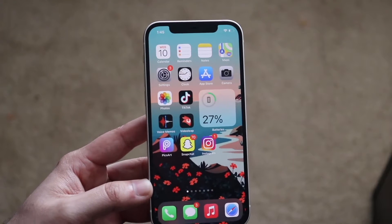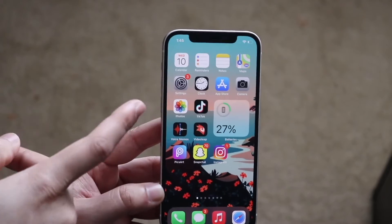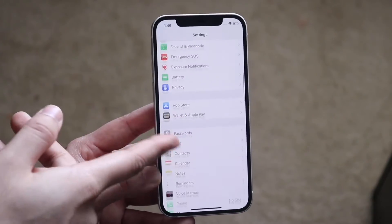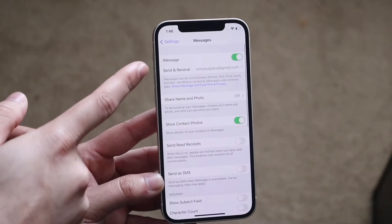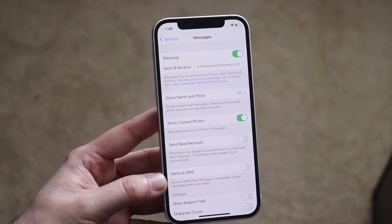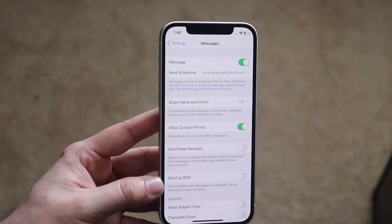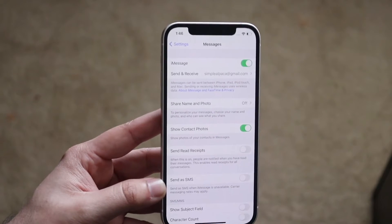You want to make sure that your iMessage is enabled. To do this, click on your Settings icon, scroll down until you find the Messages toggle right here, click there, and make sure that the iMessage toggle is on. This is something that I sometimes see randomly get disabled, so make sure your iMessage toggle is on.